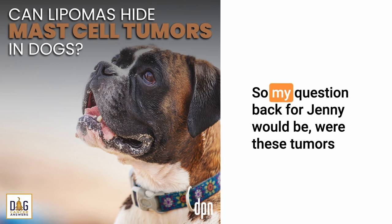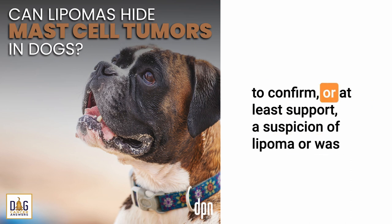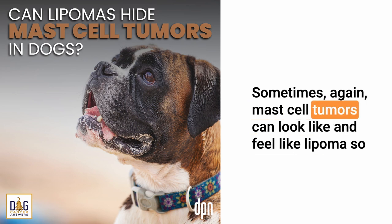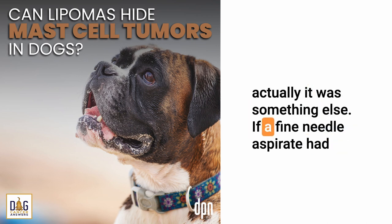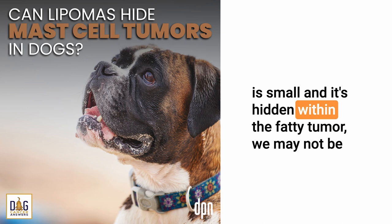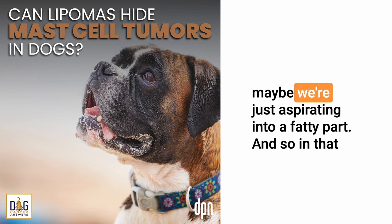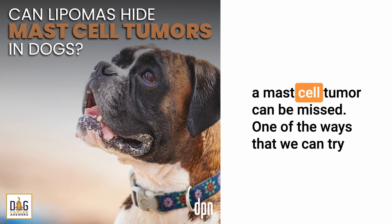My question back for Jenny would be, were these tumors actually aspirated? Was there a fine needle aspiration done to confirm or at least support a suspicion of lipoma, or was it just called a lipoma because of the way it looked and felt? Sometimes mast cell tumors can look and feel like lipomas. So maybe there was an assumption made that it was a lipoma when actually it was something else. If a fine needle aspirate had actually been done and they were getting fat cells back that read as lipoma, sometimes that can happen too. Because if the mast cell tumor is small and it's hidden within the fatty tumor, we may not be aspirating into the actual mast cell part. Maybe we're just aspirating into a fatty part, and sometimes even with best intentions to diagnose a tumor, a mast cell tumor can be missed.